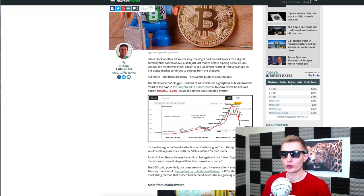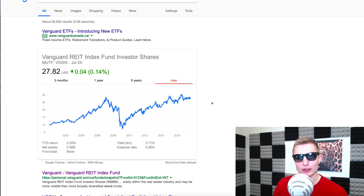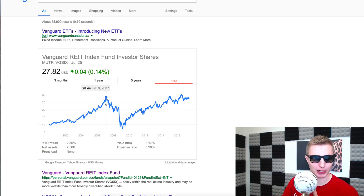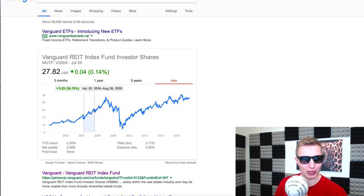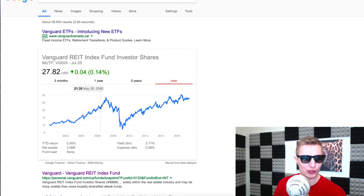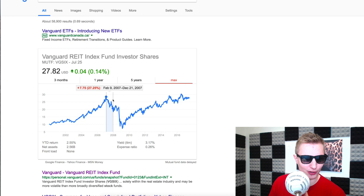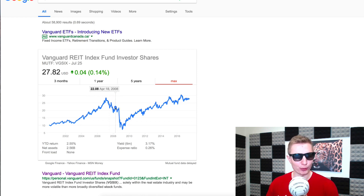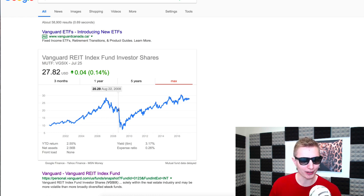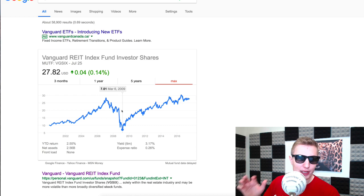Let's look at another example — a REIT index, a real estate investment trust index fund. We saw a gradual increase from 2000 all the way to 2004-2005, then a relatively massive gain from 2006 up to 2007. It returned to normal by roughly April 2008, then by August or September 2008 this real estate ETF dropped off 65% over the course of six months.